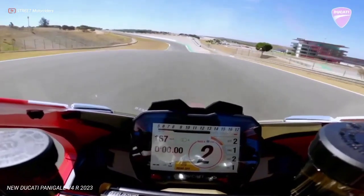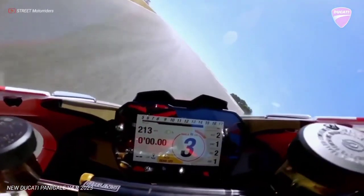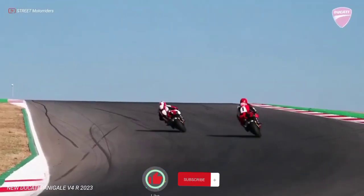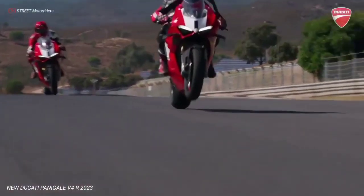The new Performance Oil is based on the use of racing-type additives. In combination with the racing exhaust, the maximum power output of the Panigale V4R can reach an extraordinary 240.5 horsepower.